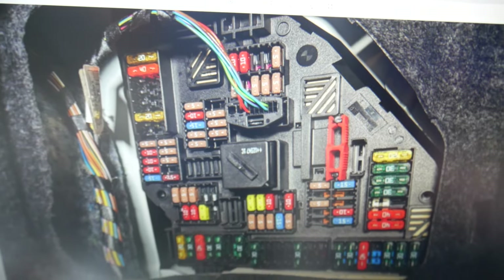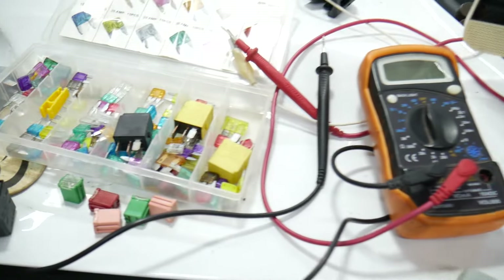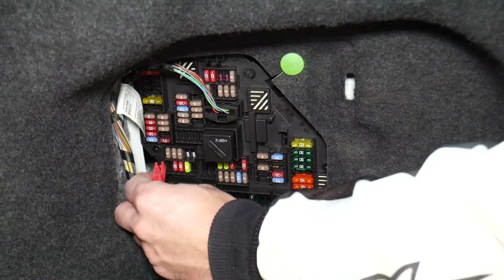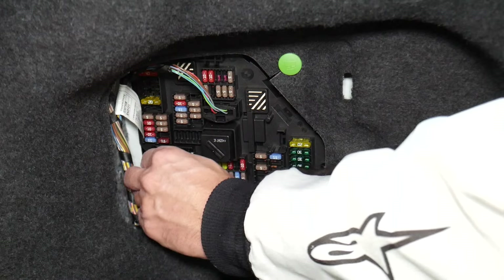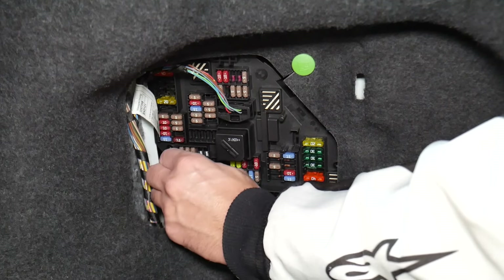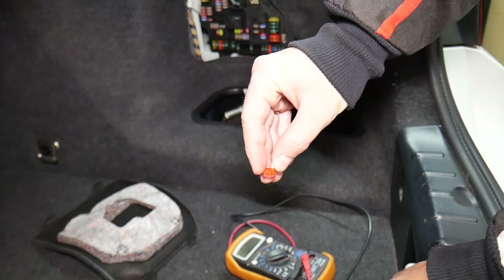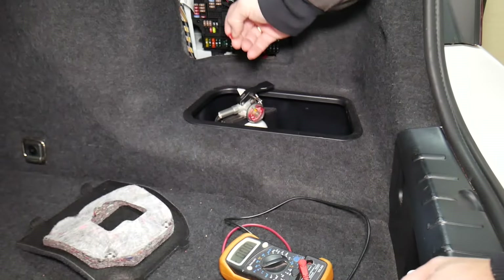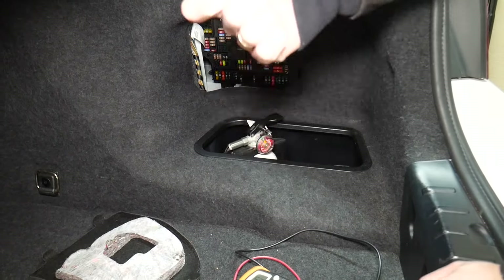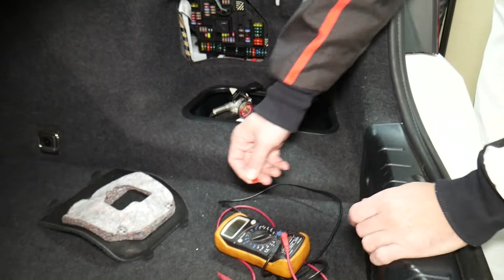Before we continue, let's explain why it's always a good idea to test fuses and relays. Fuses are sometimes really hard to identify as burnt or not — you pull one out and you cannot clearly see if it's good or bad. If you think you have a good fuse, put it back, and still have problems, you end up spending money on parts, diagnostics, and services you don't need.